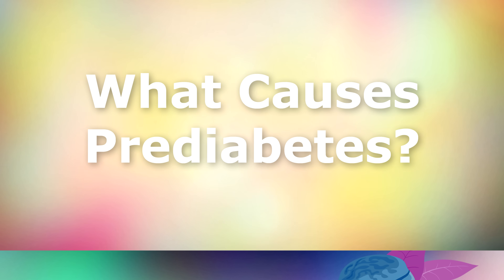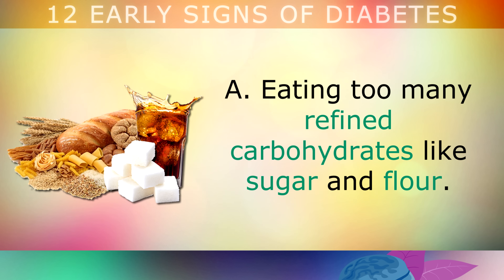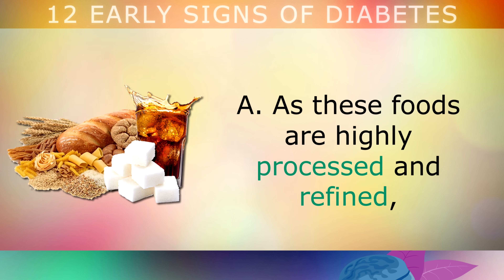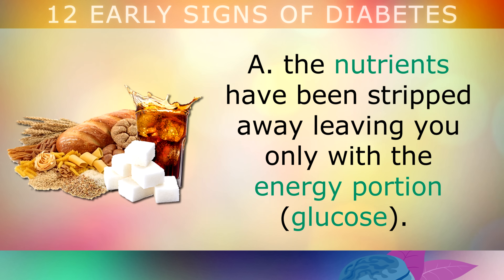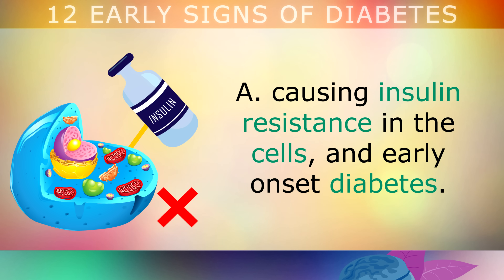So what causes prediabetes? Now that you're aware of the 12 common signs of prediabetes, you'll want to know what caused this in the first place. The main cause is eating too many refined carbohydrates like sugar and flour. As these foods are highly processed and refined, the nutrients have been stripped away, leaving you with only the energy portion which is glucose. Without these nutrients, like B vitamins for example, your body struggles to process the sugars properly, causing insulin resistance in the cells and the early onset of diabetes.